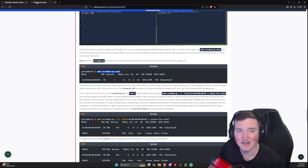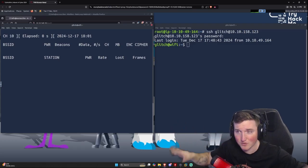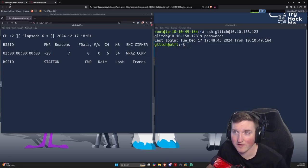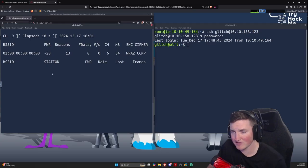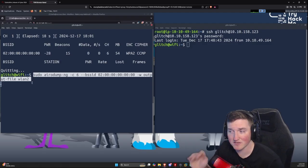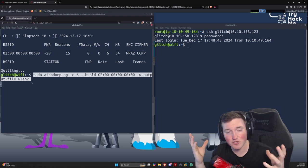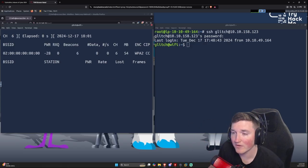Now run 'sudo airodump-ng wlan2' — this is part of the aircrack-ng suite — and it dumps everything wlan2 is listening for, cycling through all channels. We can see there's only one Wi-Fi in the area. Next, we stop it and run a more targeted command: 'sudo airodump-ng --channel 6 --write [output file] wlan2'. We specify channel 6 because that's what the target is on, and we need an output file to capture the packets and stay locked on one channel.